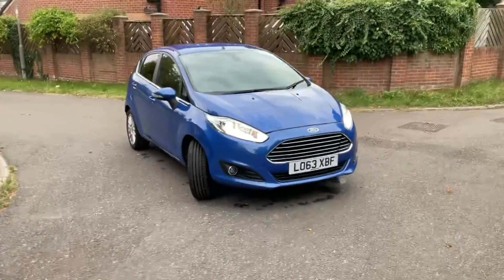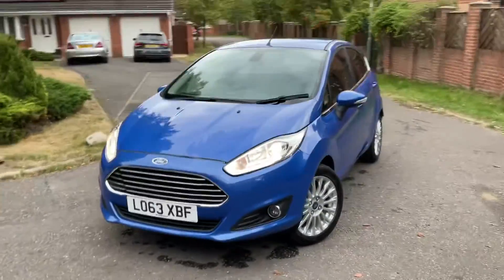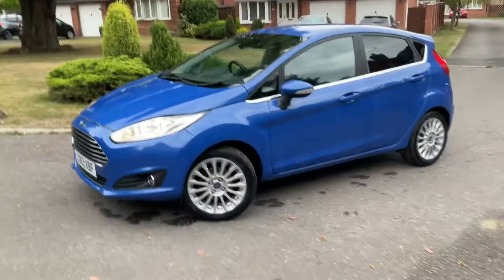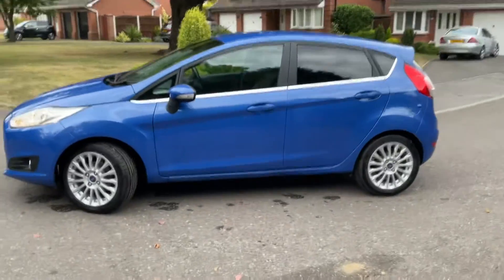Here we have a 2013, 63-plate Ford Fiesta Titanium — it's a one-litre EcoBoost. Probably one of the best ones we've ever had in terms of saleability. Lovely colour, top spec.